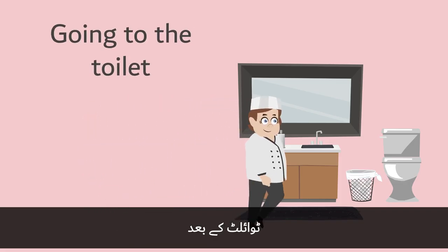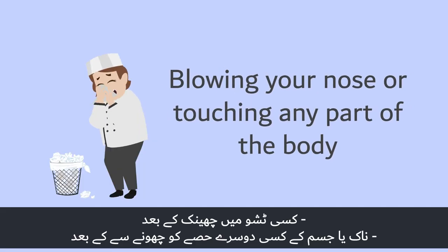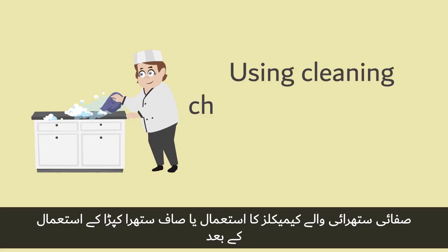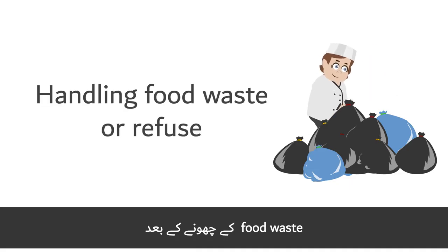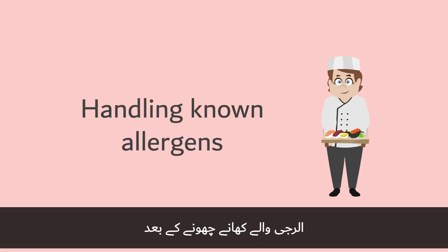Hands must also be washed after taking a break, going to the toilet, eating or smoking, sneezing into a tissue, blowing your nose or touching any other part of the body, changing a waterproof dressing, using cleaning chemicals or touching cleaning cloths, handling food waste or refuse, handling external packaging, or handling known allergens.